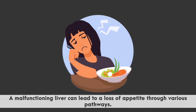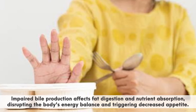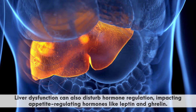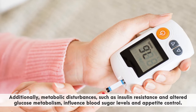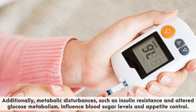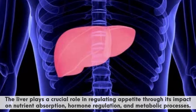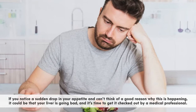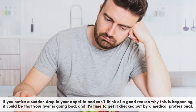A malfunctioning liver can lead to a loss of appetite through various pathways. Impaired bile production affects fat digestion and nutrient absorption, disrupting the body's energy balance and triggering decreased appetite. Liver dysfunction can also disturb hormone regulation, impacting appetite-regulating hormones like leptin and ghrelin. Additionally, metabolic disturbances such as insulin resistance and altered glucose metabolism influence blood sugar levels and appetite control. If you notice a sudden drop in your appetite and can't think of a good reason why, it could be that your liver is going bad and it's time to get it checked out by a medical professional.